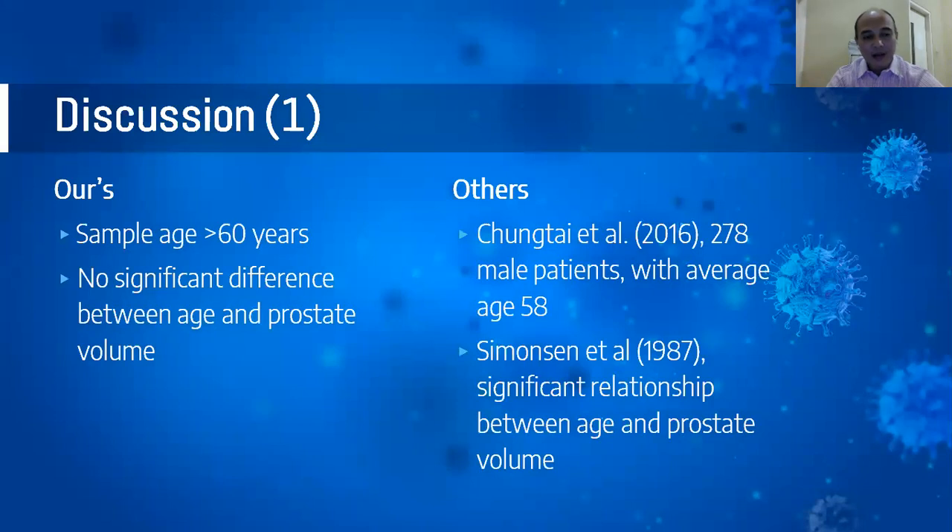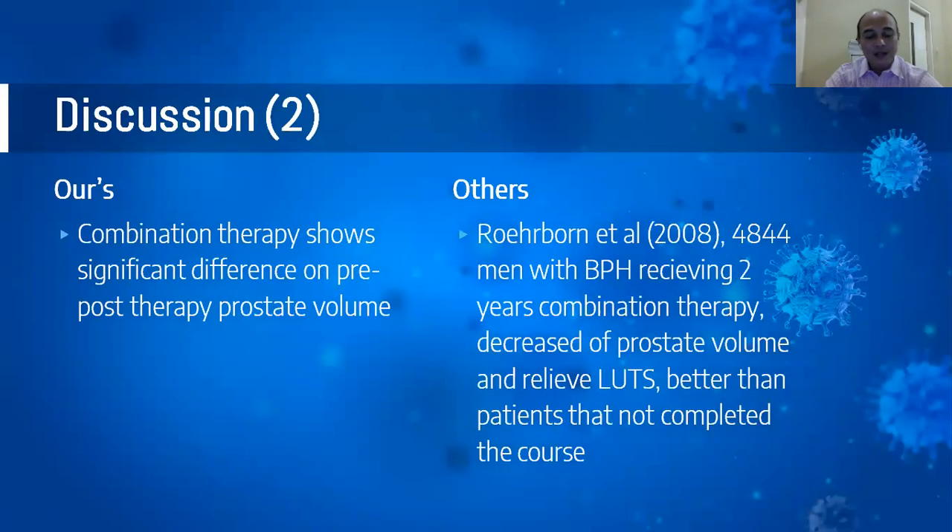Discussion. In our study, the sample age was predominantly more than 60 years, with no significant difference between age and prostate volume. However, other studies show a lower average age — Chung Tai et al. in 2016, from 278 male patients, found an average age of 58 — and Simonsen et al. in 1987 found a significant relationship between age and prostate volume. Ruth Rurbor in 2008, from 4,844 men with BPH receiving two years of combination therapy, found a decrease in prostate volume and relief of lower urinary tract symptoms, better than patients who did not complete the course.